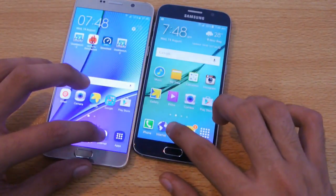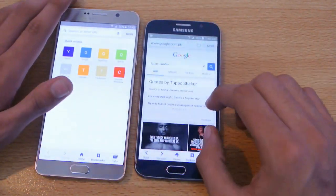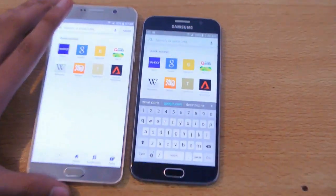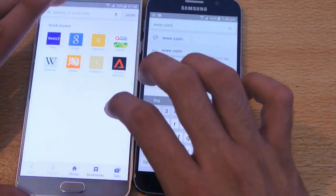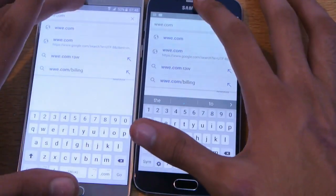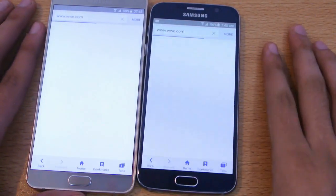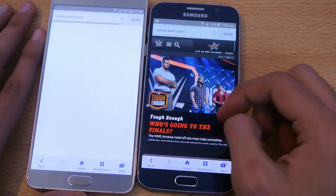Let's open the default Samsung Internet browser and load different websites. I'll close the current tab, open a new tab, and type WWE.com. Doing the same on both phones — both are connected to the same Wi-Fi connection. The Galaxy S6 loaded the WWE.com website first.